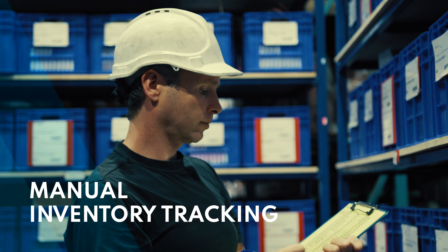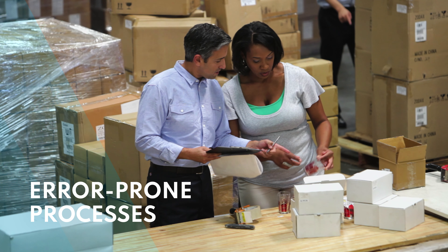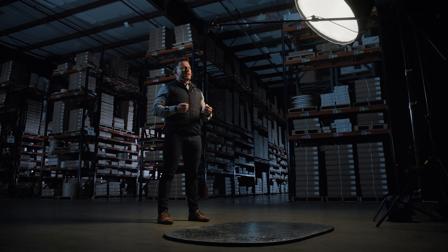Many of our customers come from a place where they just maintain all of their inventory in spreadsheets. The problem with that is how many people are updating that spreadsheet? How many people have access to that spreadsheet? There's no organizational visibility to that, so it's really only as accurate as the moment somebody last updated it.